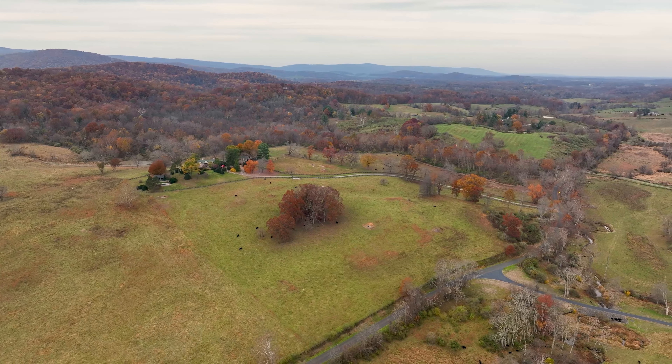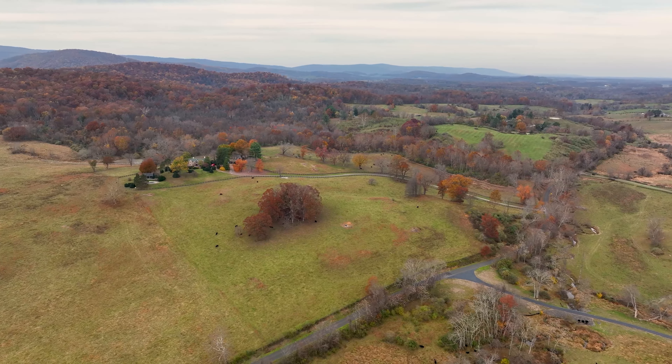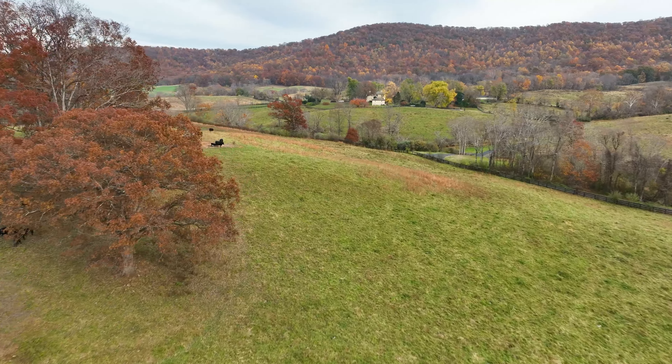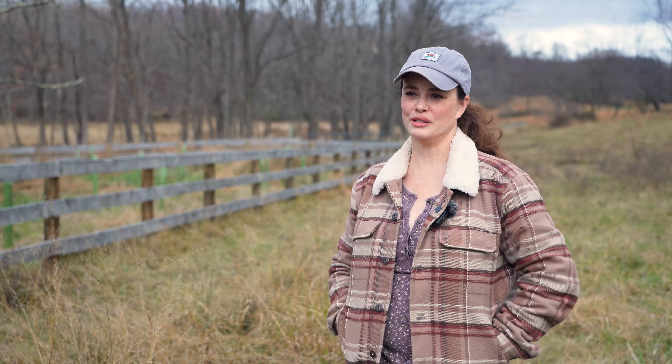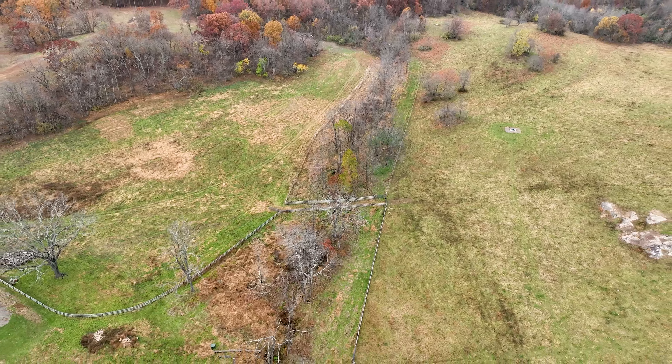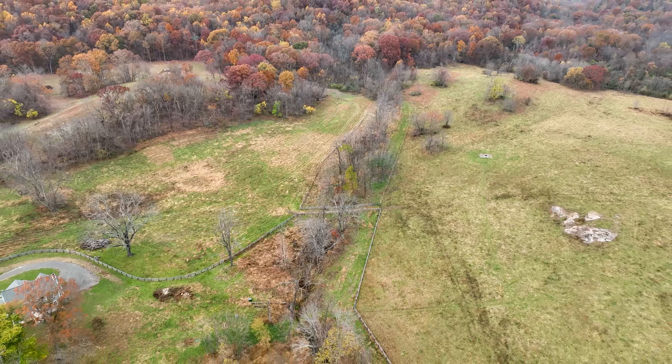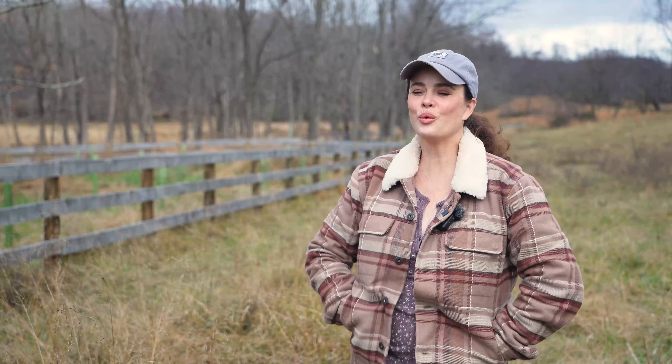Without the John Marshall Soil and Water Conservation Program, I could not afford to do what we did here at Pohick. I was very hesitant at first about making decisions for this property, but I can tell you right now that every decision that I made involving John Marshall Soil and Water was unequivocally a great decision.